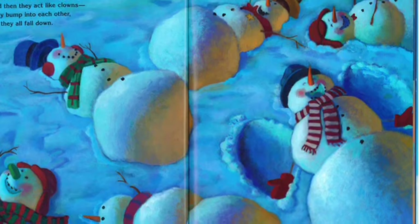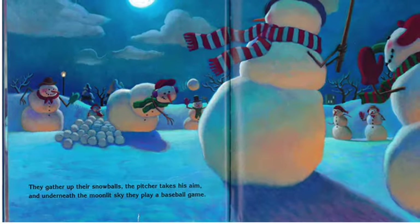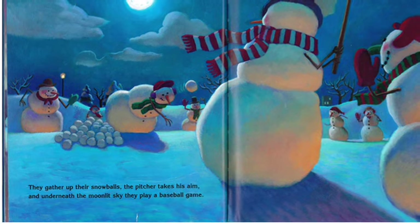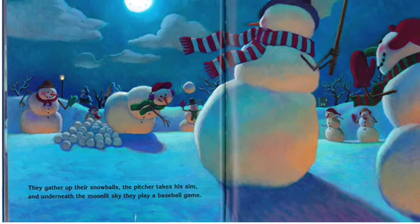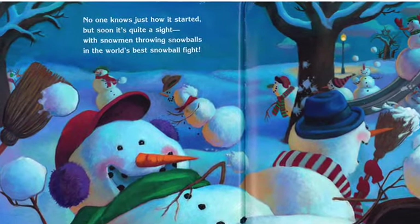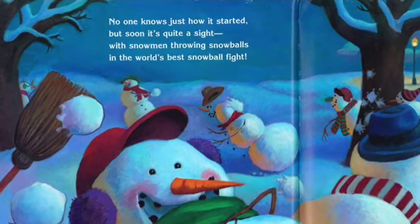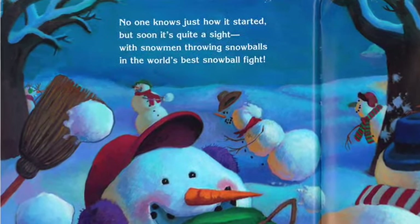Sometimes they start giggling and then they act like clowns. They bump into each other and then they all fall down. They gather up their snowballs, the pitcher takes his aim, and underneath the moonlit sky they play a baseball game. No one knows just how it started, but soon it's quite a sight — with snowmen throwing snowballs in the world's best snowball fight.